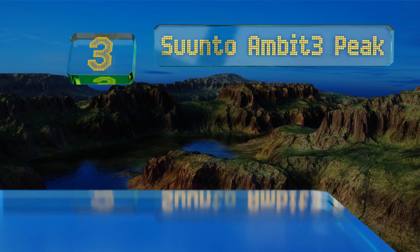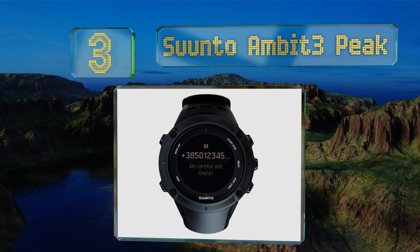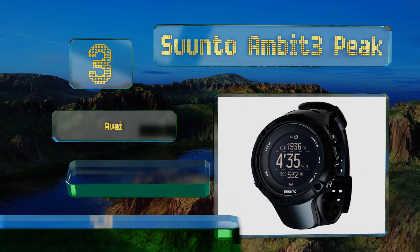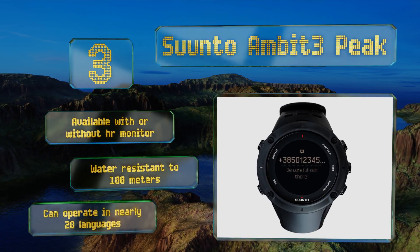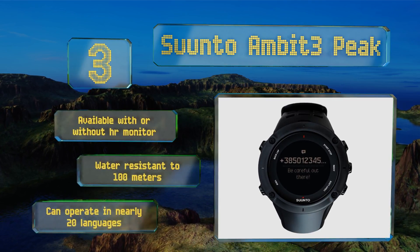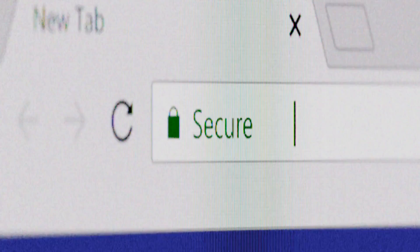Nearing the top of our list at number three, hikers, extreme athletes, runners, and anyone else who wants to know how fast, how high, and how long can appreciate the Suunto Ambit3 Peak — a smartphone-syncing informational powerhouse. Along with the altimeter function, it also gives you a barometer, a compass, and GPS. It's available with or without a heart rate monitor, is water resistant to 100 meters, and can operate in nearly 20 languages.